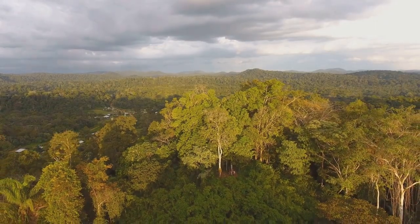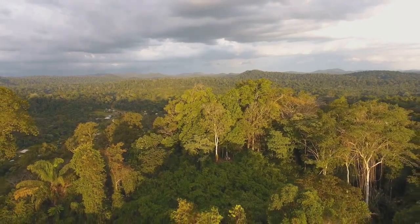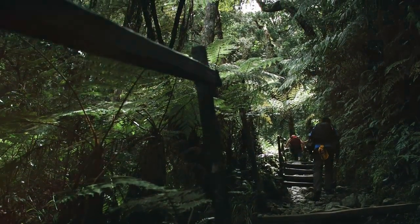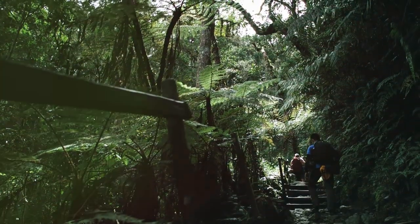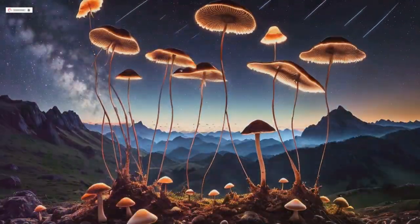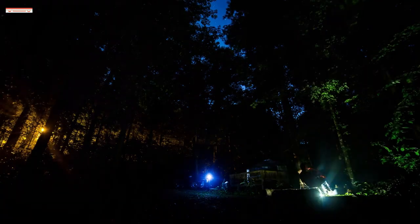Into the night — unveiling the secrets of the rainforest after dark. As the sun sets and darkness descends, the rainforest comes alive with a whole new cast of characters. RDC offers guided night walks, allowing you to experience the magic of the rainforest after dark. Led by experienced guides, you'll venture into the rainforest, listening for the calls of nocturnal birds, spotting luminous fungi and observing the fascinating behaviours of nocturnal insects and animals. The Night Walk is an unforgettable experience that reveals the hidden wonders of the rainforest.